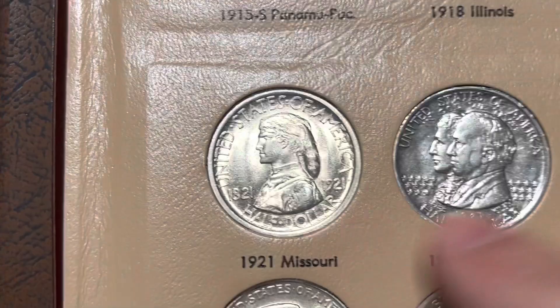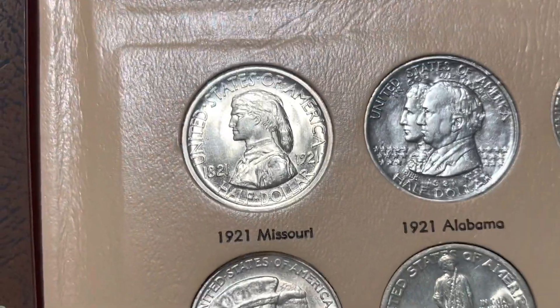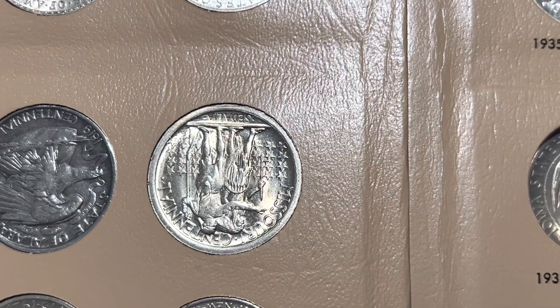First off I got this brand new Missouri. I paid up for it about $400 but it is a very, very nice coin. It's definitely uncirculated, probably MS-64 or 65.